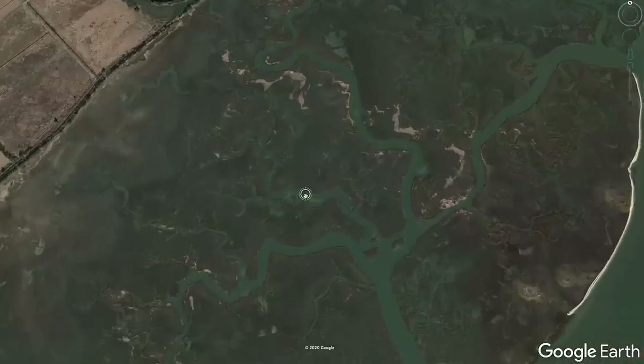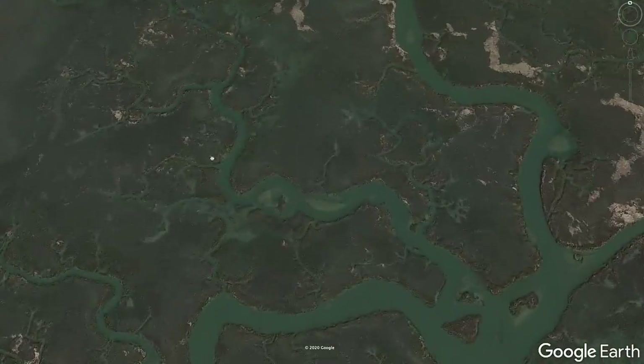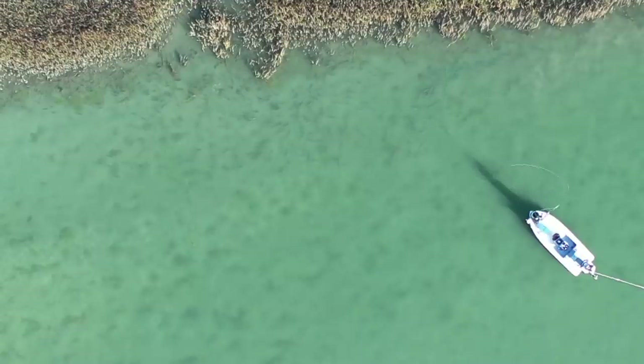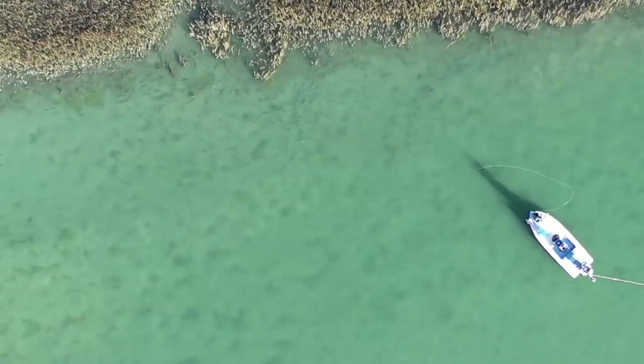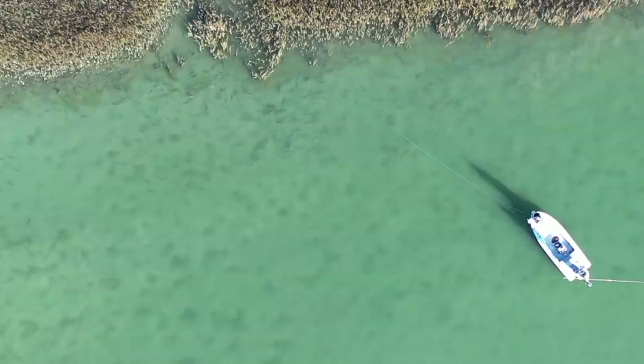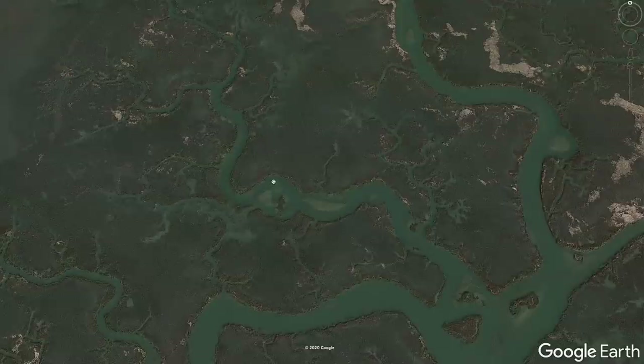Right off the bat my eye is drawn to this zone here — we've got some deep bends. I really like to target these fish on the low tide in the winter. What it does is it draws all the fish into a smaller zone. The more water there is, the more places fish can be, so as that tide drops I'm looking for key areas where these fish are gonna lay up, school up, and hold.